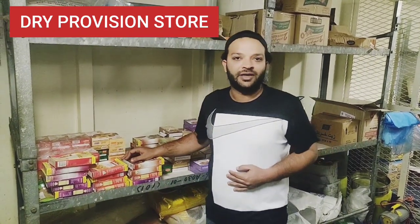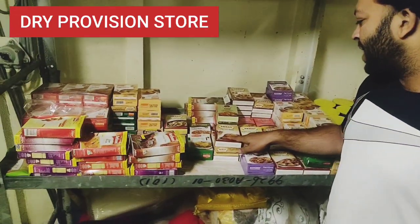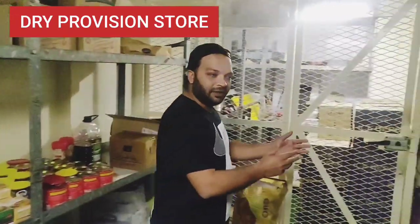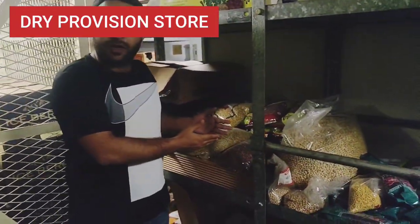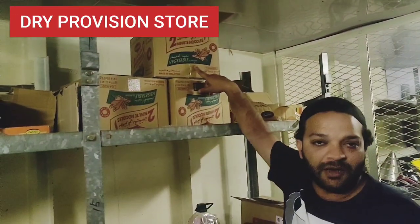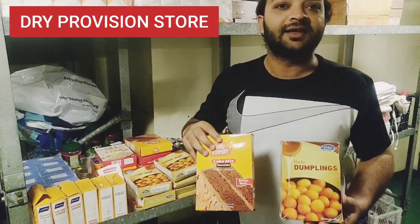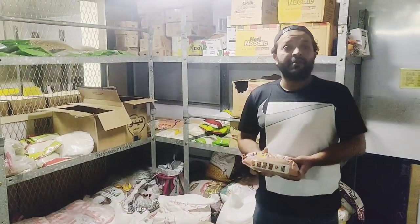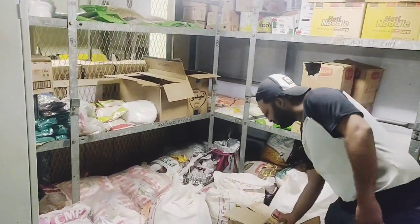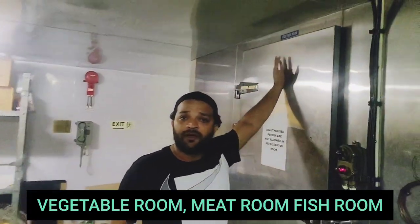Different types of masalas are kept here. This section comprises all the dals, rajma, and beans on board. We also have a meat room, fish room, and vegetable room.